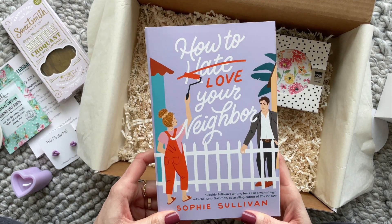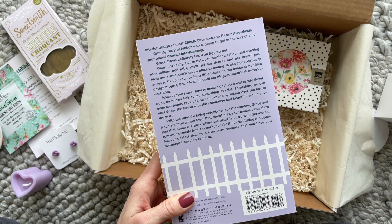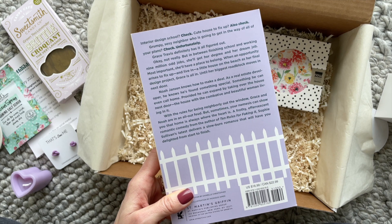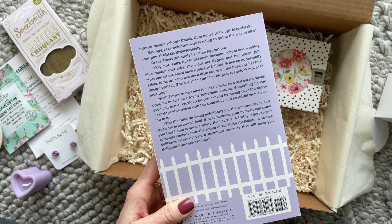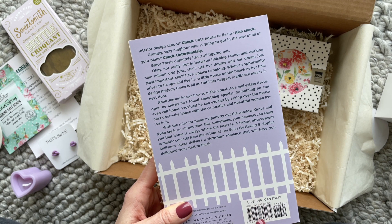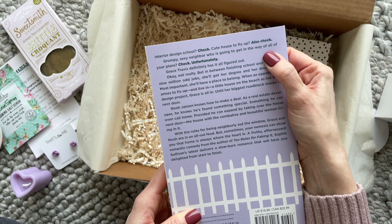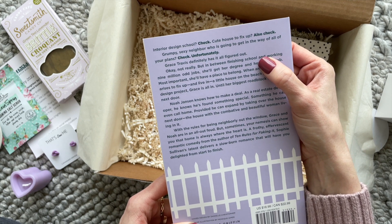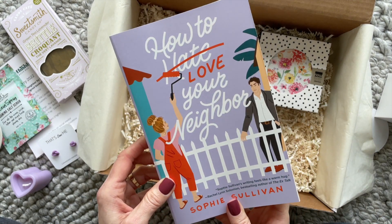Our book for February is "How to Love Your Neighbor," and I'm really excited about this one. I've mentioned in a couple of unboxings lately that I typically prefer thrillers, but I'm slowly leaning more towards romantic comedies. I read one over the holidays and loved it, and this one is probably going to be next on my to-read list. It says: "Interior design school — check. Cute house to fix up — also check. Grumpy, sexy neighbor who is going to get in the way of all your plans — check." You guys, it sounds super cute.